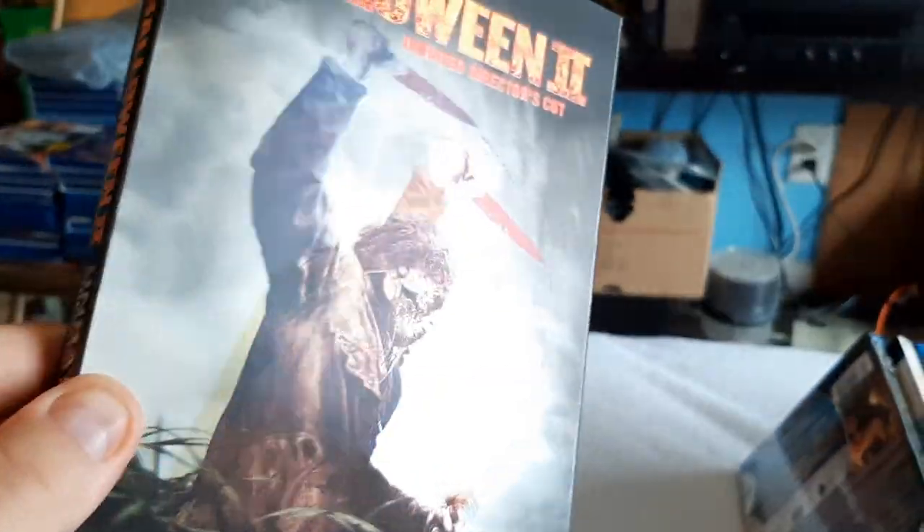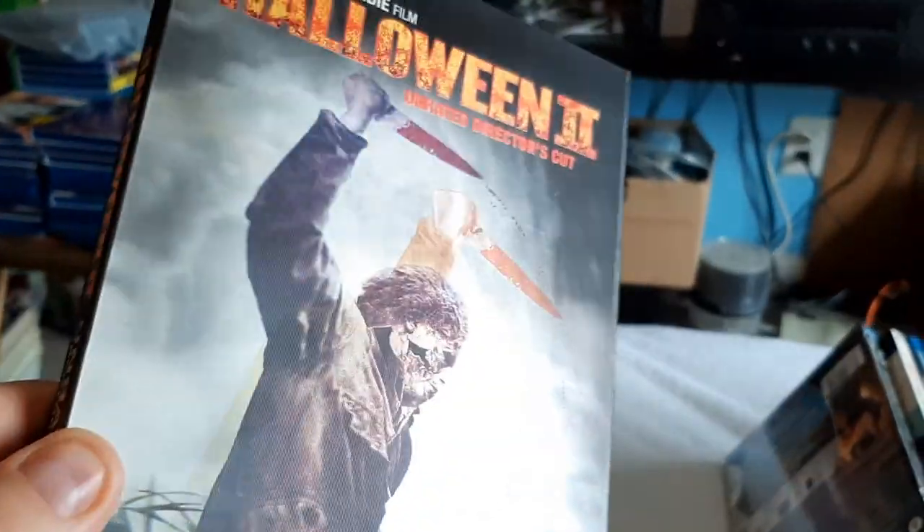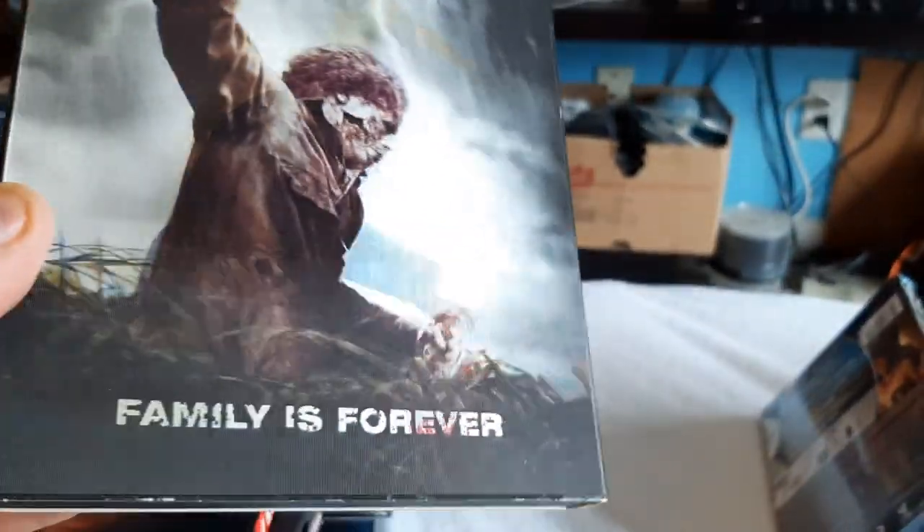Halloween 2, Rob Zombie's. Oh man. This is probably the only thing good about that movie, because it sucked. I hated this movie, man. I don't even know why. Like I said, that's the only thing good about this movie is this lenticular cover. The movie was terrible.